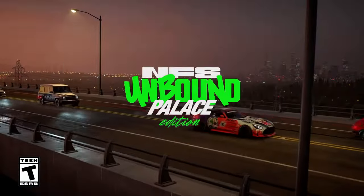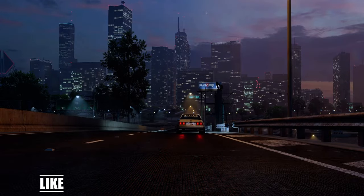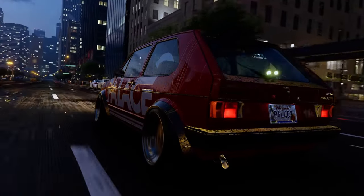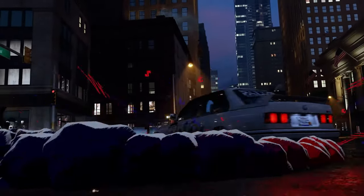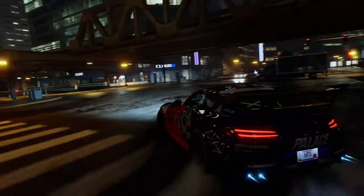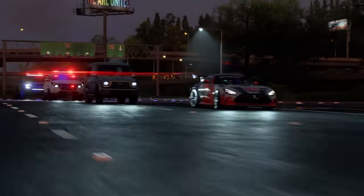Hello and welcome back to another video. Today we have some more Need for Speed Unbound information. We have this trailer showing the Need for Speed Unbound Palace Edition, which is essentially their ultimate edition — a collaboration between Need for Speed and Palace, a skateboard and fashion brand based in London. This gives you access to the cars seen in the trailer as well as early access to the game, as is often the way with these ultimate editions.